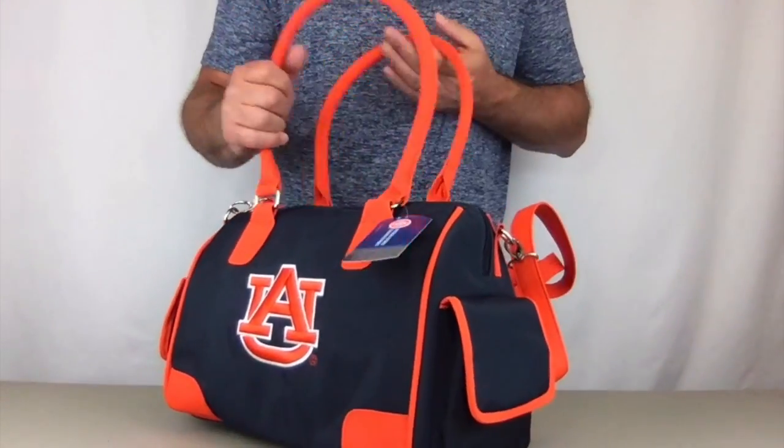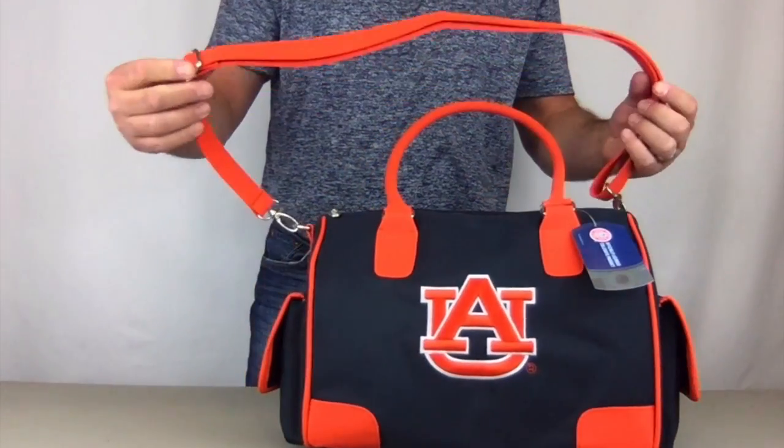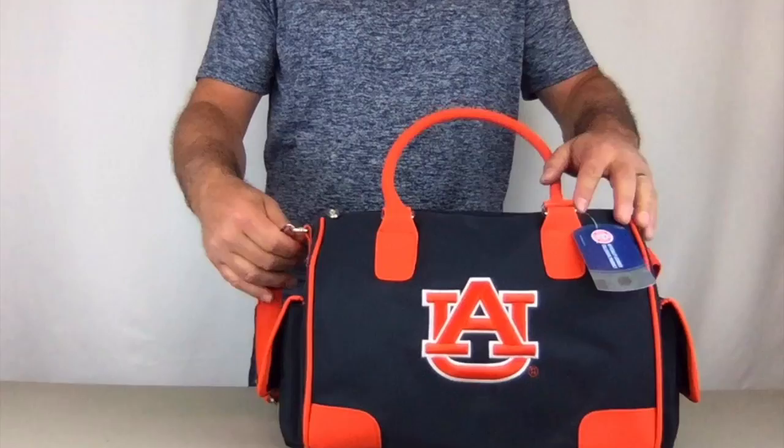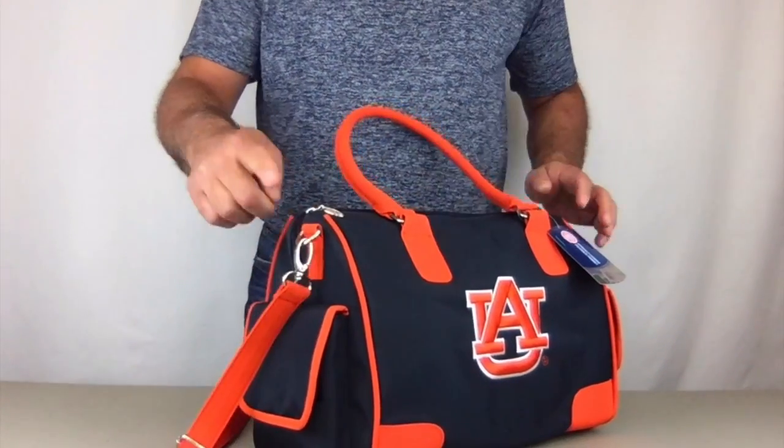On the top it has two fashion handles, and it also comes with a long adjustable shoulder strap which is also removable. It clips on and off on either end, and it's a good place to put keys also.